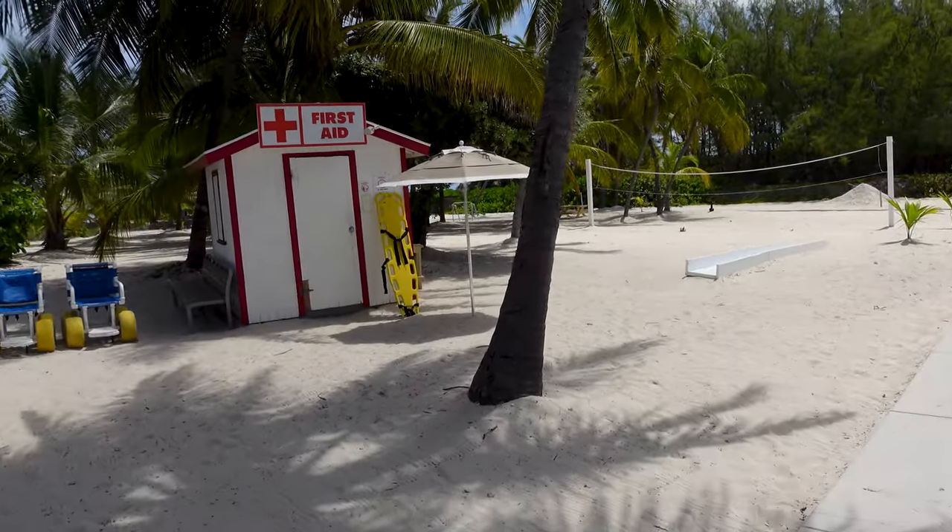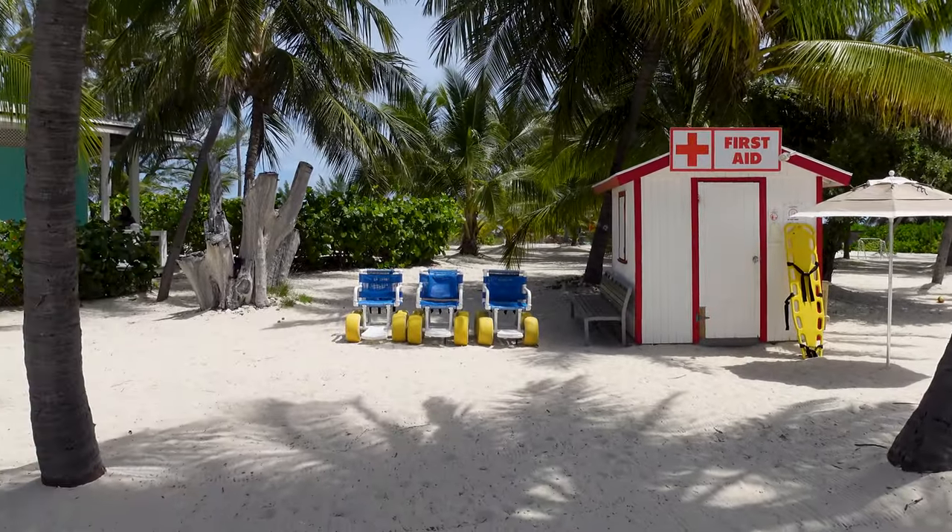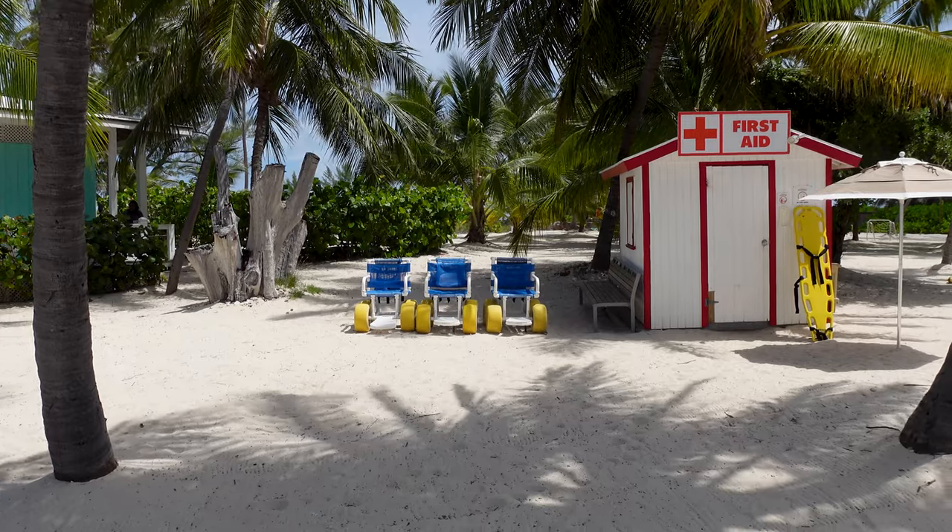The good thing about these encounters is that you don't need great mobility to interact with the animals. The island is fully accessible. Just let your cruise line and shore excursion group know that you have accessibility needs, and they should coordinate with Blue Lagoon Island. The dolphin encounter in particular is something you can easily do with limited mobility.